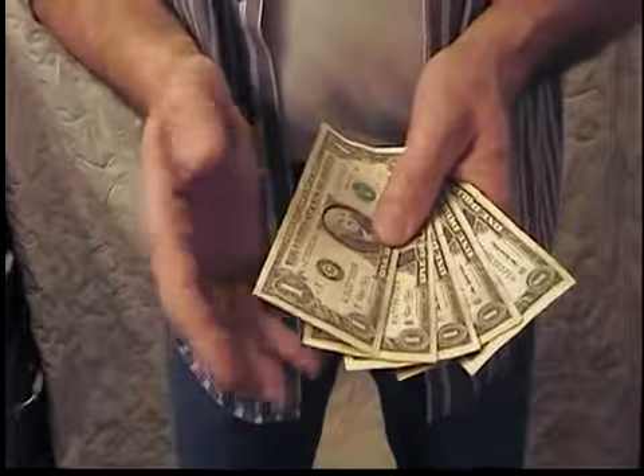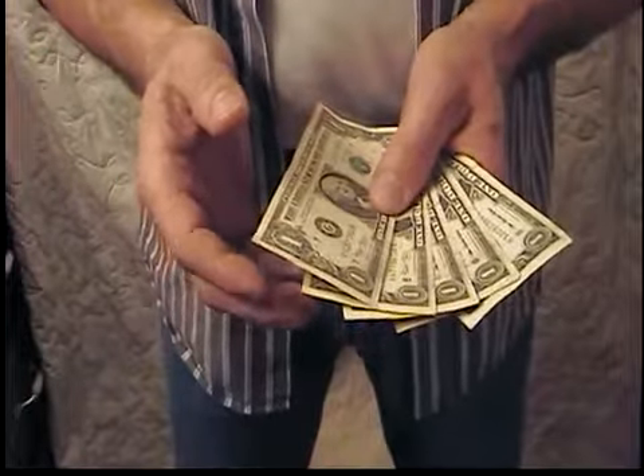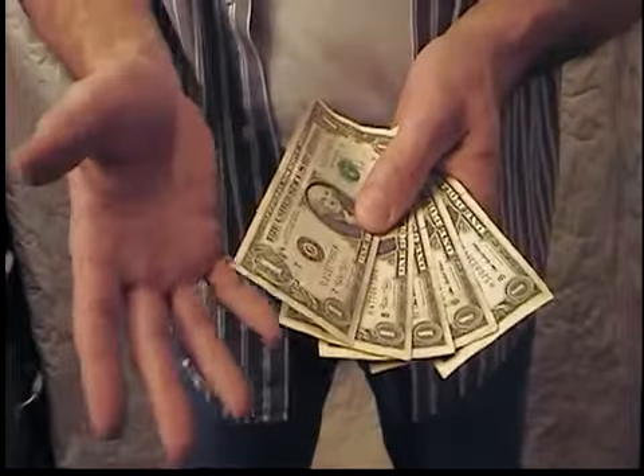Hi there, my name is Joe and I'd like to share something with you I've recently discovered about United States $1 bills.